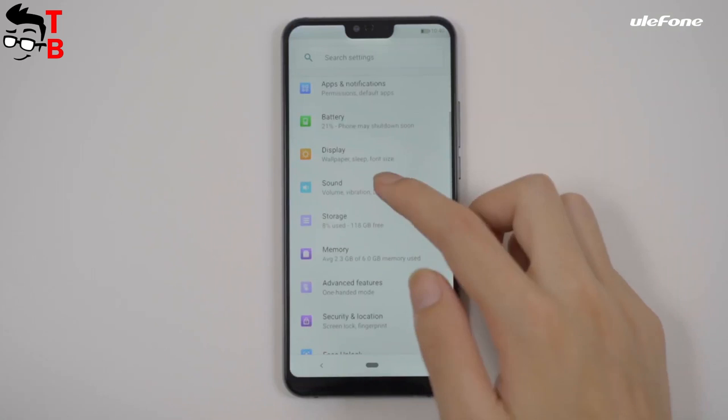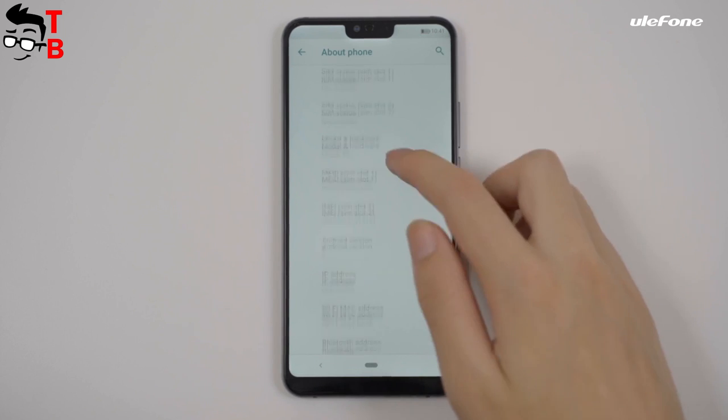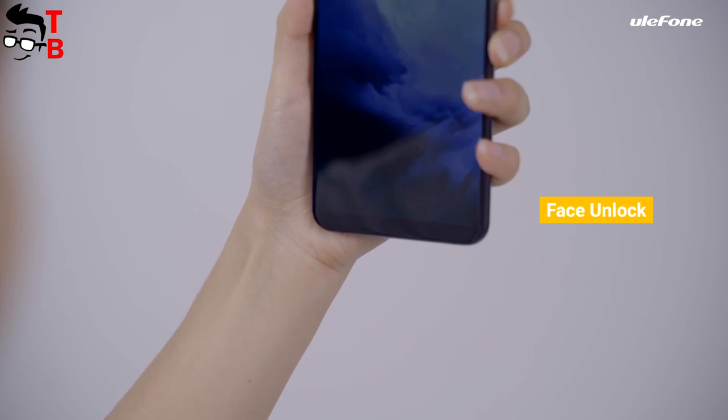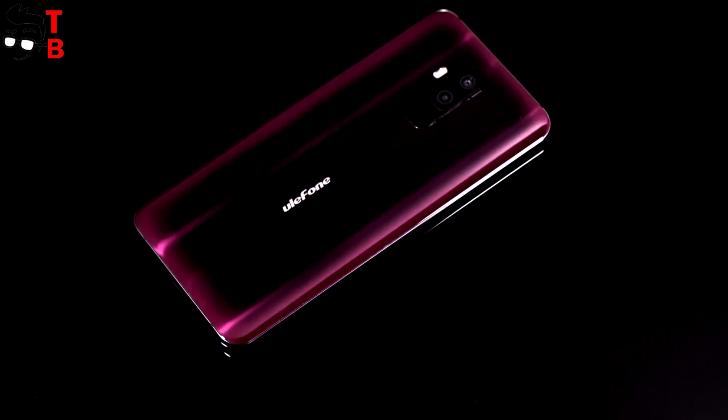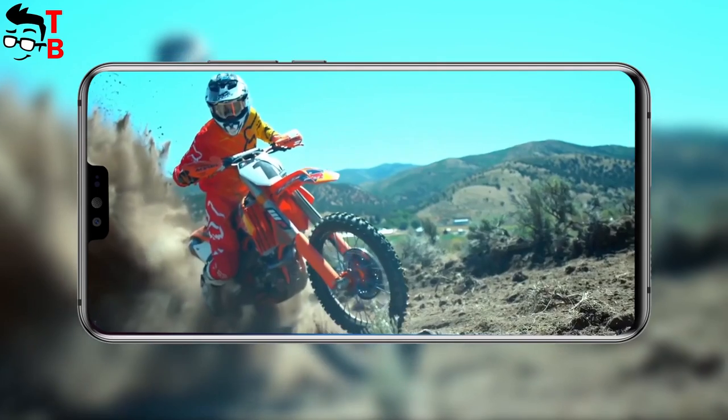Ulefone T2 really looks like the phone that we saw more than a year ago. If the smartphone was something new and amazing a year ago, then today it is nothing special — there are many phones on the market with similar design. Ulefone T2 has a notch above the display and thin bezels on the sides.